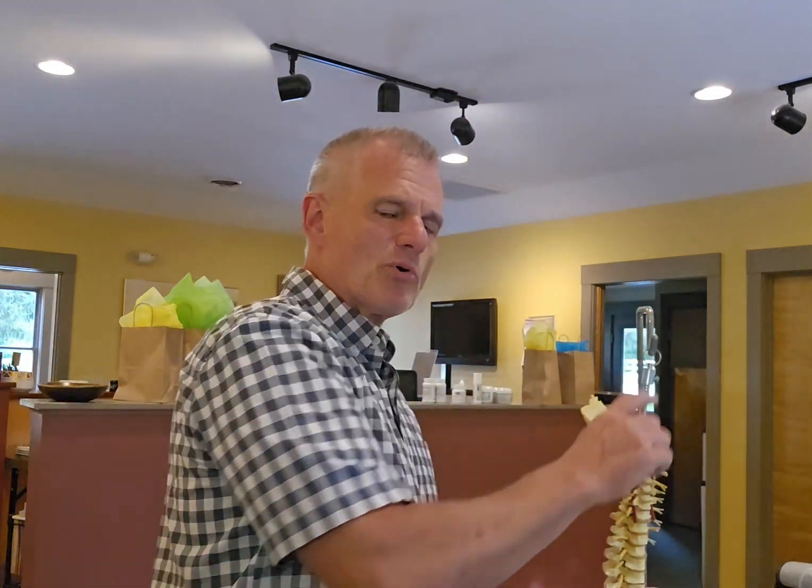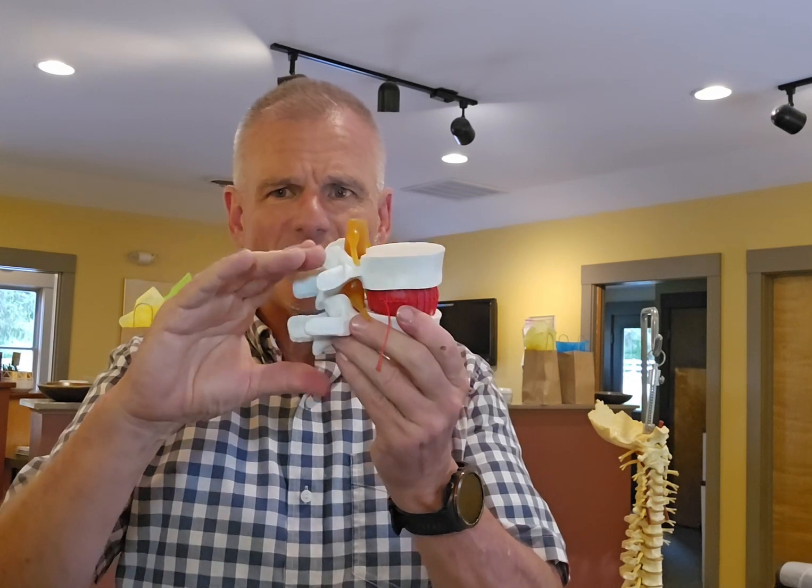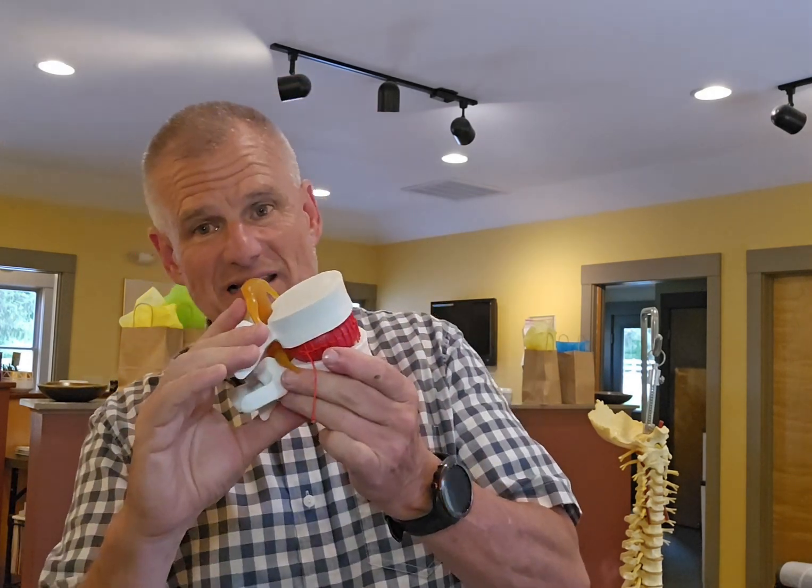I want to talk to you about how important that disc is, so I'll use this model if you will. The discs perform several very important functions. One of them is that they provide a mechanism for this bony column that you have as your spine to move. They act like hinges so that the bones can move and the muscles can act on the bones, allowing us to lateral flex, extend, go forward, and so on.